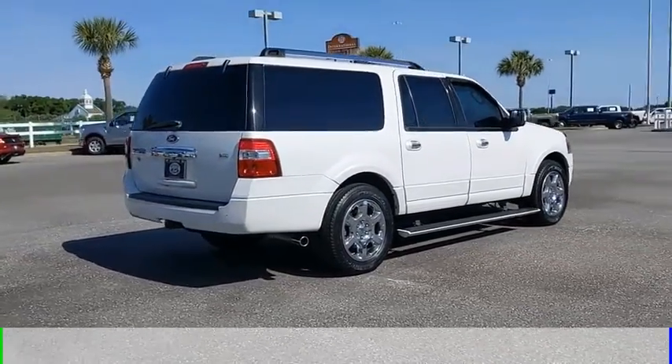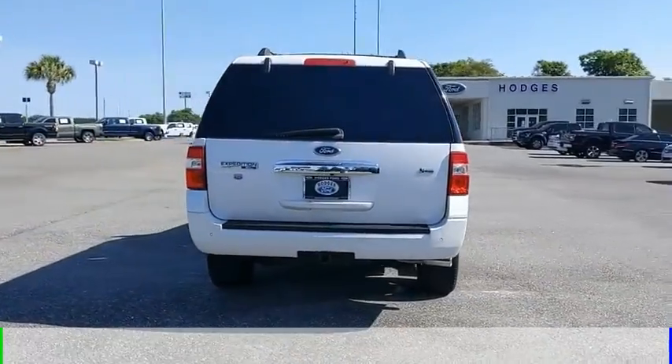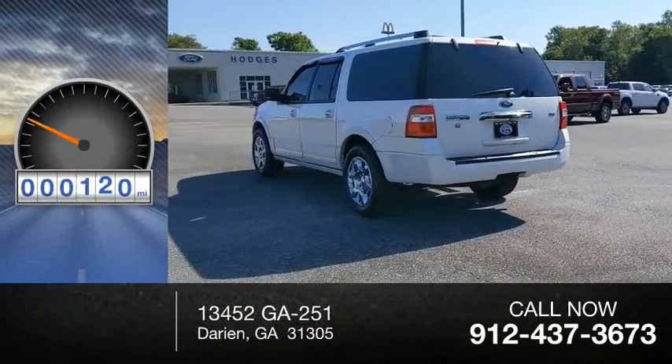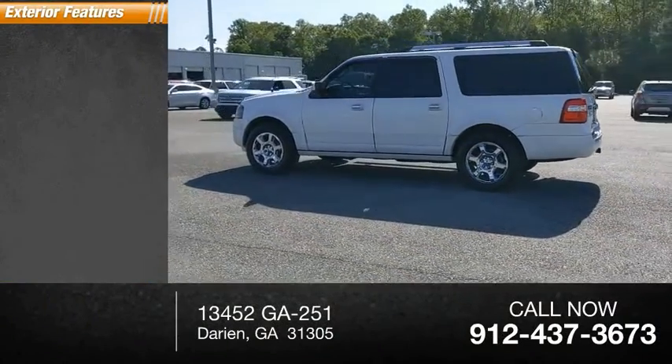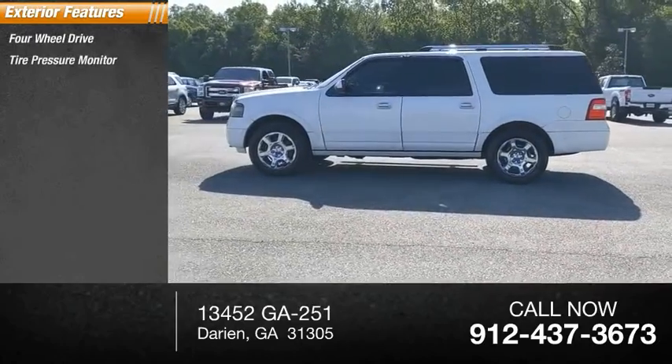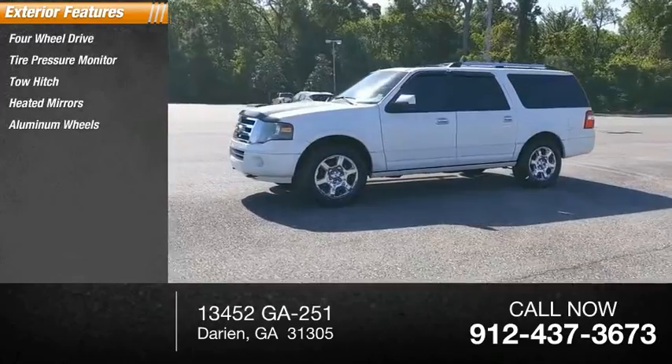This vehicle is powered by a four-wheel drive eight-cylinder 5.4-liter engine and comes with an automatic transmission. This vehicle has less than 115,000 miles. Here are some of this vehicle's great options: four-wheel drive, tire pressure monitor, tow hitch, heated mirrors, aluminum wheels, power lift gate.